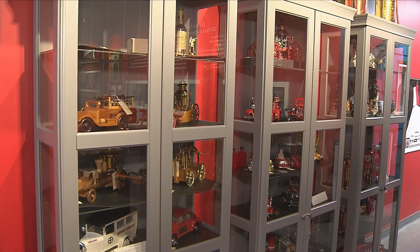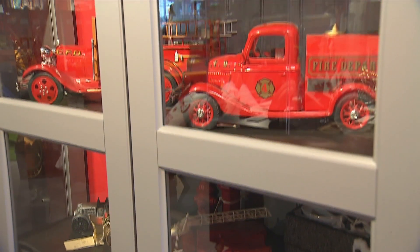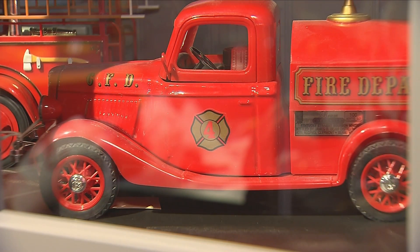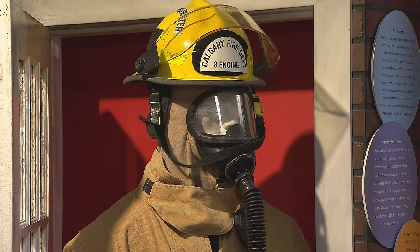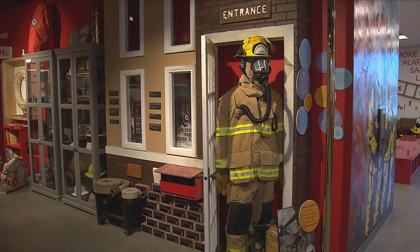Where do a lot of the artifacts come from in the museum? A lot of the artifacts here have been donated by retired firefighters, or retired firefighters' families who may have passed away. We go through them, make sure that we don't already have 10 or 20 of them, and then we'll take them and put them into our display areas.